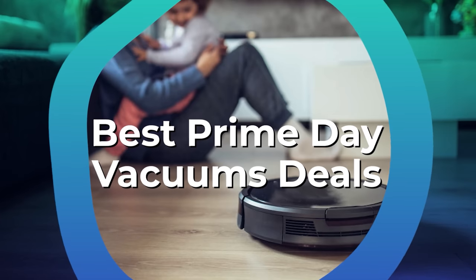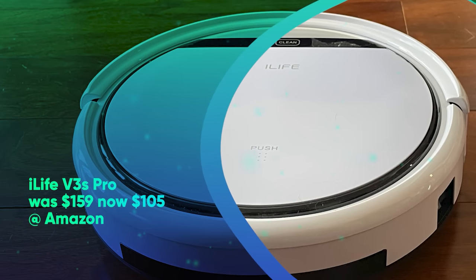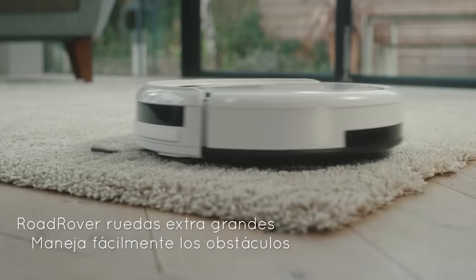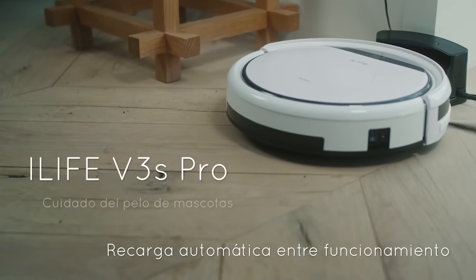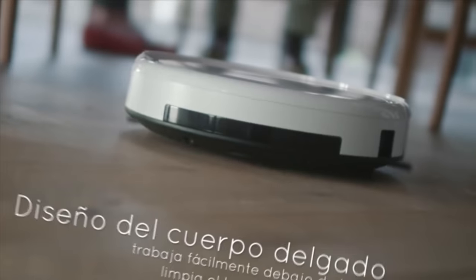Prime Day Robot Vacuum Deals. iLife V3S Pro was $159, now $105 at Amazon. Our favorite budget robot vacuum cleaner just got cheaper. While it lacks the smarts of more expensive models, the V3S Pro is an excellent RoboVac, picking up virtually everything we threw in its path, including pet hair. In our iLife V3S Pro review, we named the vacuum as the best budget cleaner.